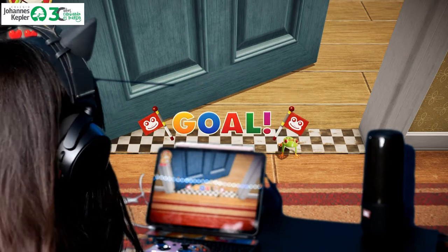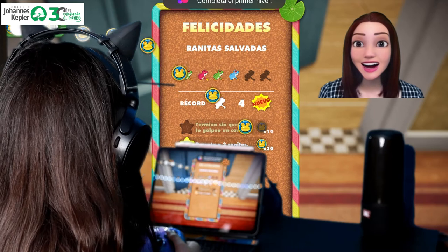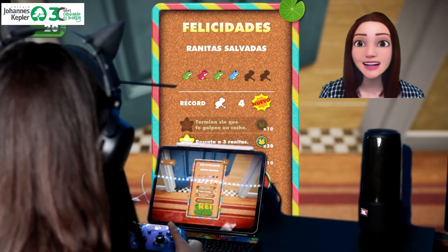Oh no! Congratulations! Keep up the great work! You did a fantastic job!